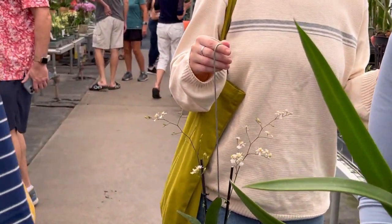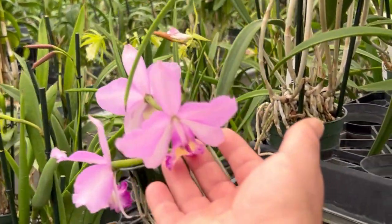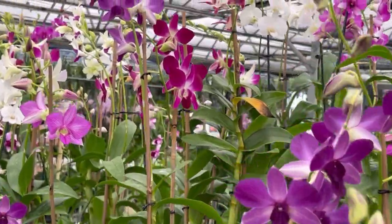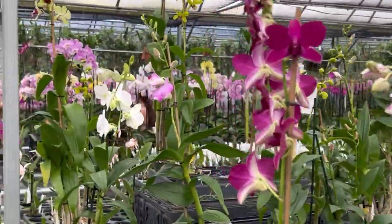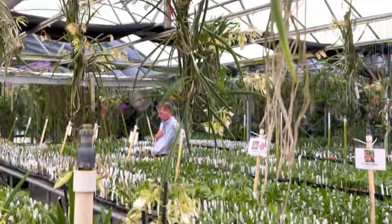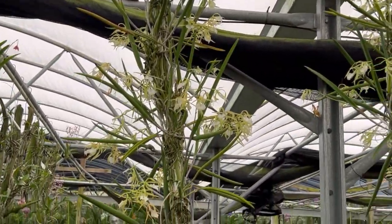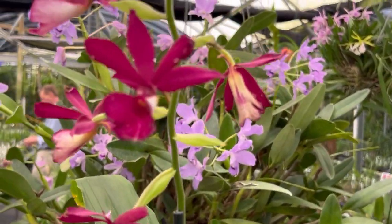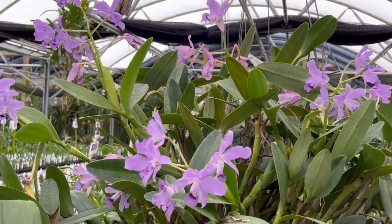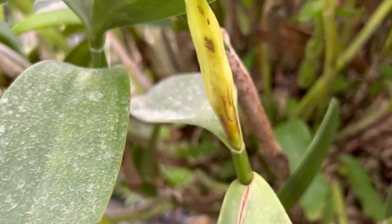I'm going to have to come around and shop after I finish this video. Lots to choose from, as you can see. The mounted ones are really beautiful, just loaded with blooms. That really big specimen plant - let's see if I can read it - it's just labeled Cattleya.